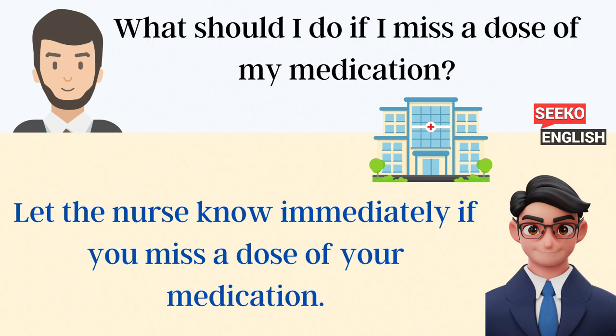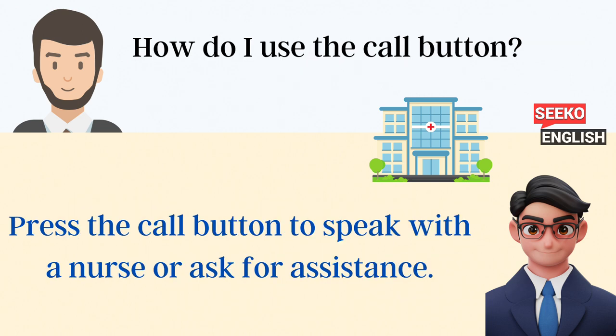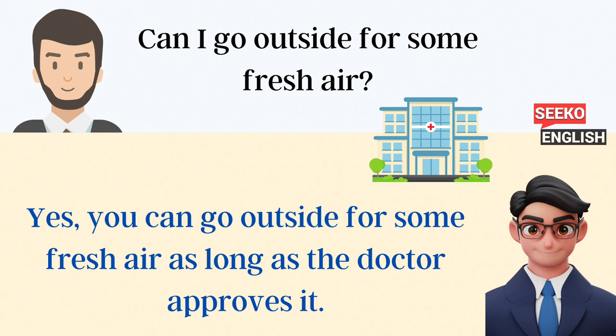What should I do if I miss a dose of my medication? Let the nurse know immediately if you miss a dose of your medication. How do I use the call button? Press the call button to speak with a nurse or ask for assistance. Can I go outside for some fresh air? Yes, you can go outside as long as the doctor approves it.